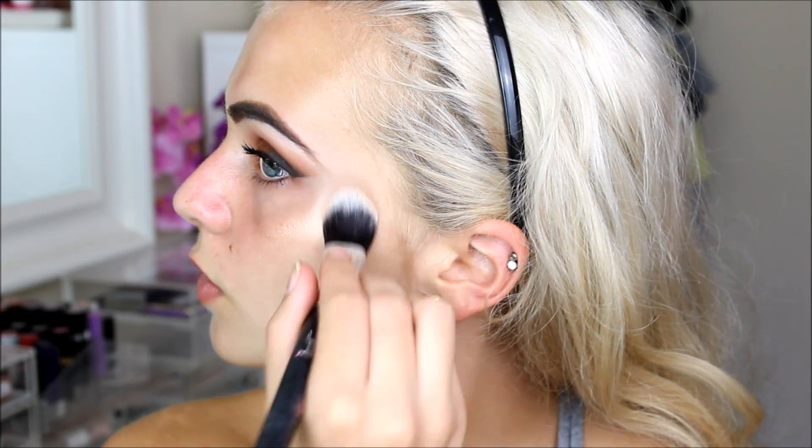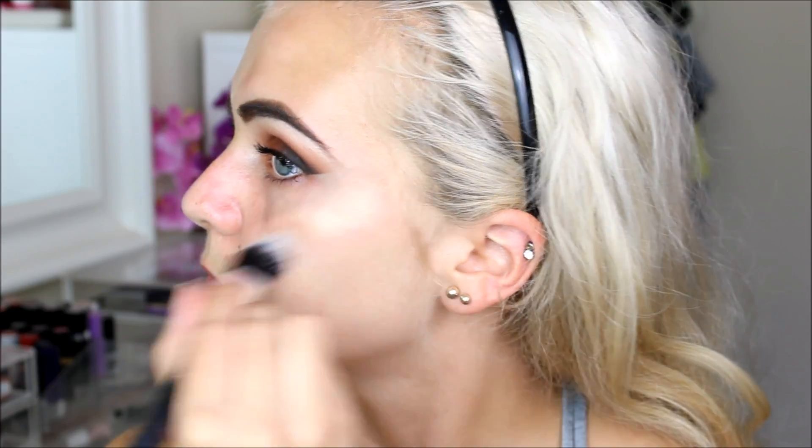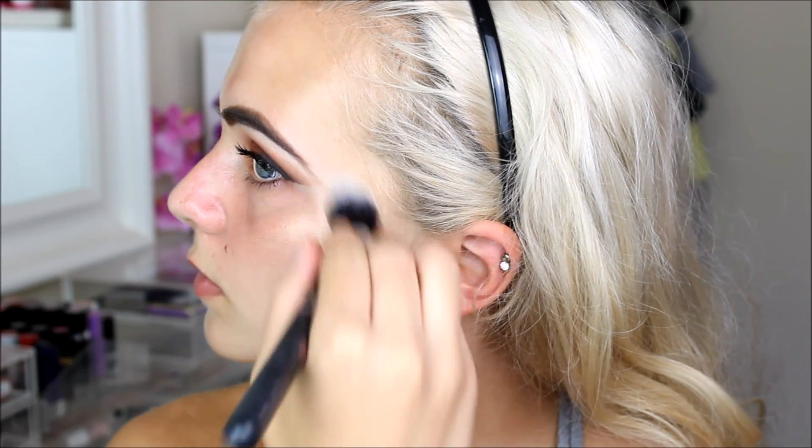I'm going to use this cream highlighter by MAC that I also bought duty free — it's one of their collection pieces with a cool tribal pattern. It's called Yellow Topaz and it's a golden highlighter. I like using cream highlighters before foundation, so I'm using a little foundation brush to pop this on my cheekbones — it's so pigmented. I'm also going to put a little on my nose to highlight my nose.